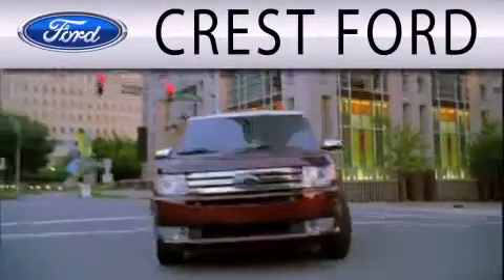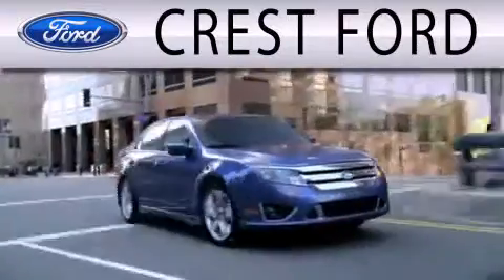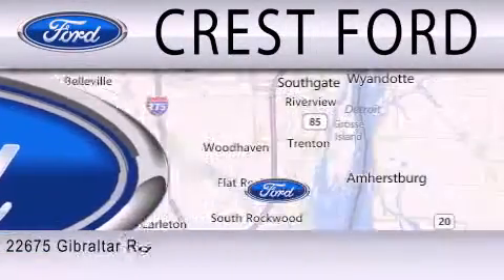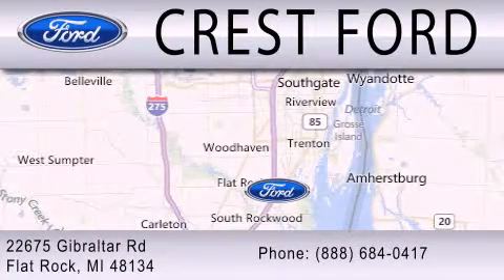Crest Ford is dedicated to doing everything possible to ensure that the experience you have selecting your next vehicle is as pleasant as possible. We are located at 22675 Gibraltar Road in Flat Rock.